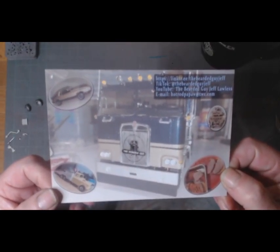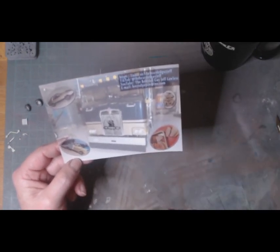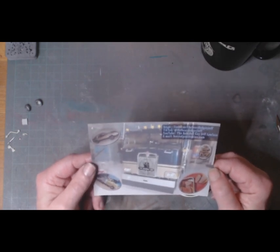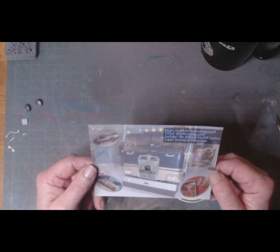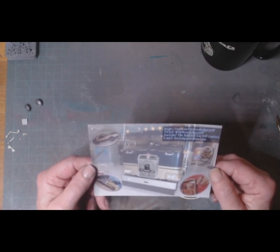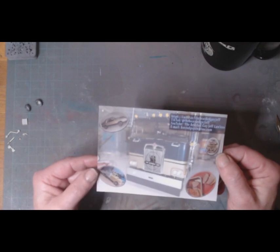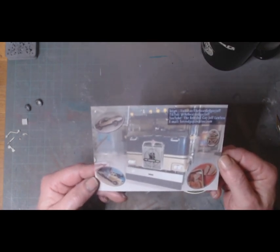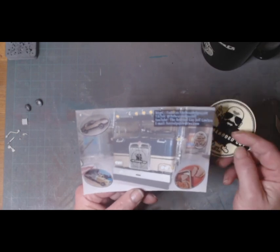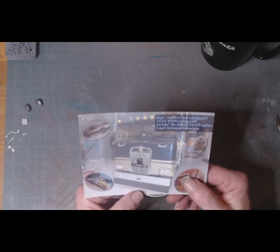So this is Jeff's shop card. He's got some awesome stuff going on — he's just finished his under-1000 group build, which is a Volkswagen Bug in like a maroony red, very clean, very very nice build. If you're not subscribed to Jeff, go over to his channel — the Bearded Guy Jeff Lawless — hit the subscribe button and check out his content. Great builder.